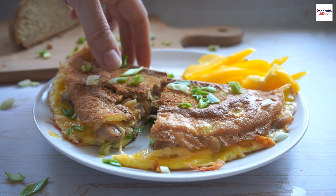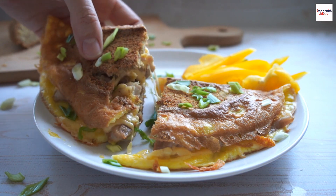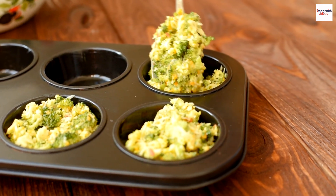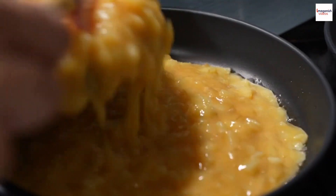Breakfast, brunch, or dinner. One of the best things about frittatas is their versatility when it comes to meal time. While they are often associated with brunch, omelettes make a fantastic breakfast, lunch, or even dinner option. The adaptability of this dish allows you to enjoy it at any time of the day.